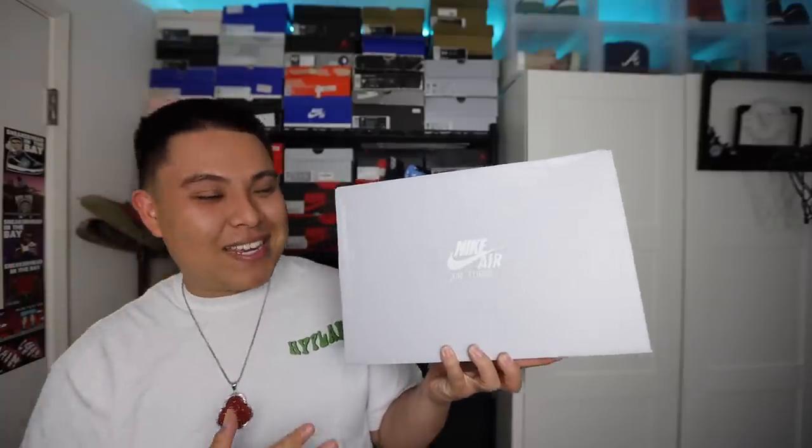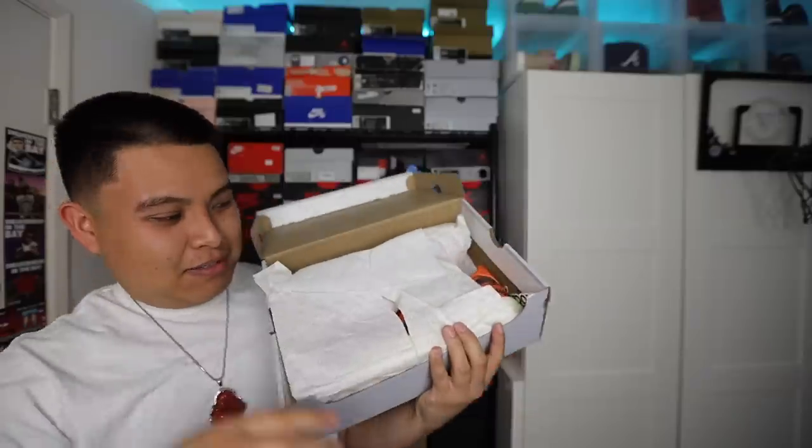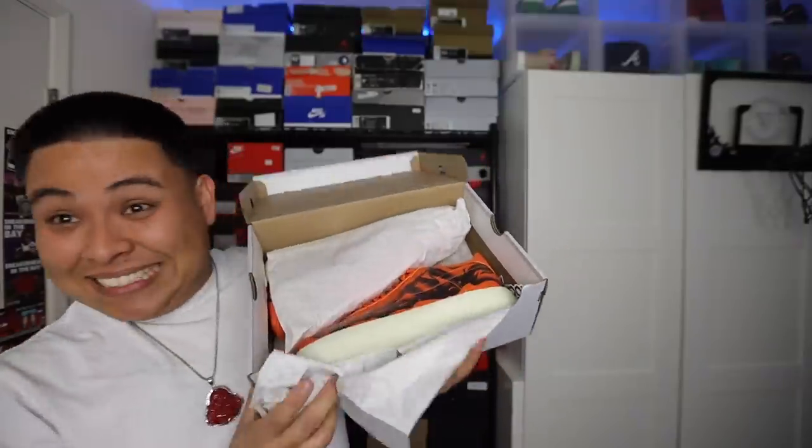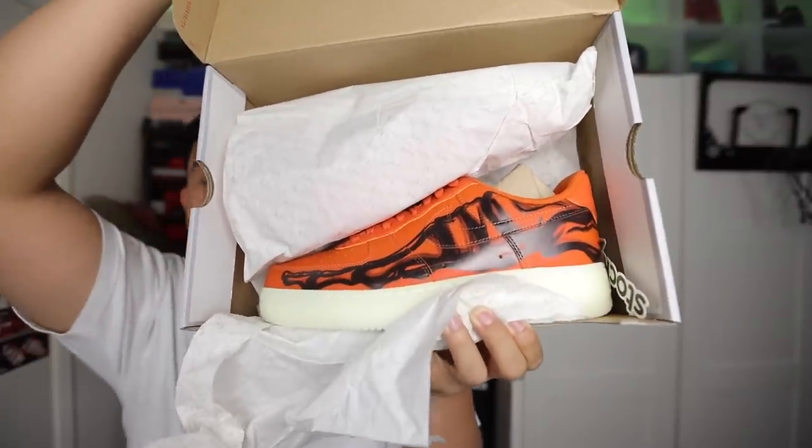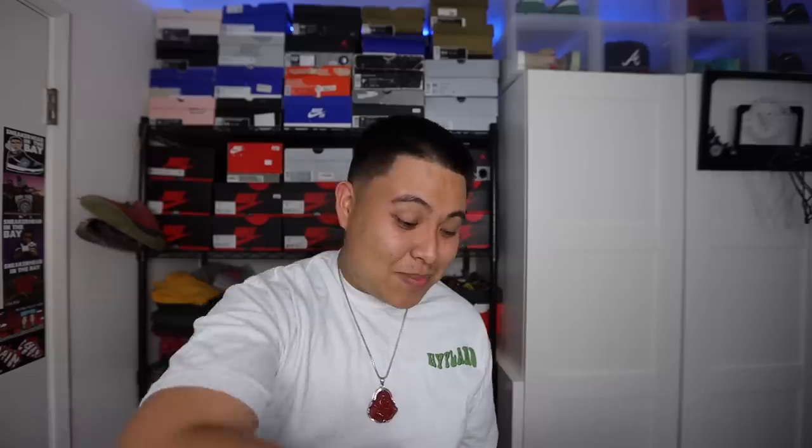We got a Nike Air Force One box right here — the typical gray Air Force One box. Inside we got the Skeleton Air Force One Lows. This is my first time taking a look at this sneaker in person, and I must say this thing is beautiful.